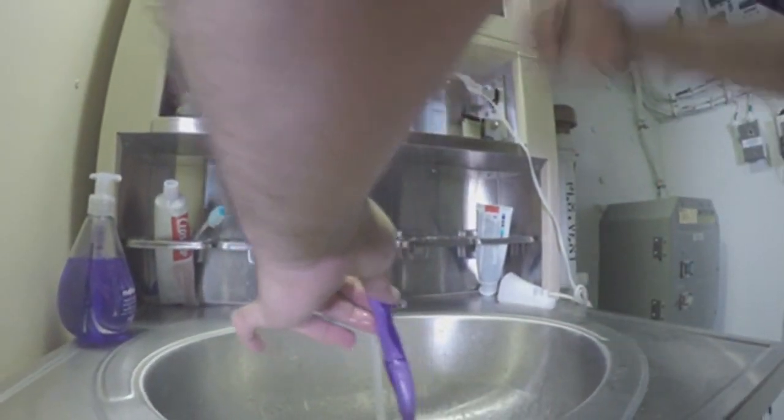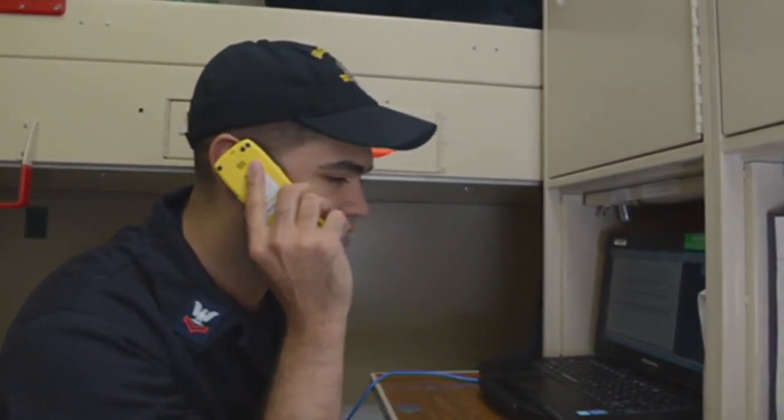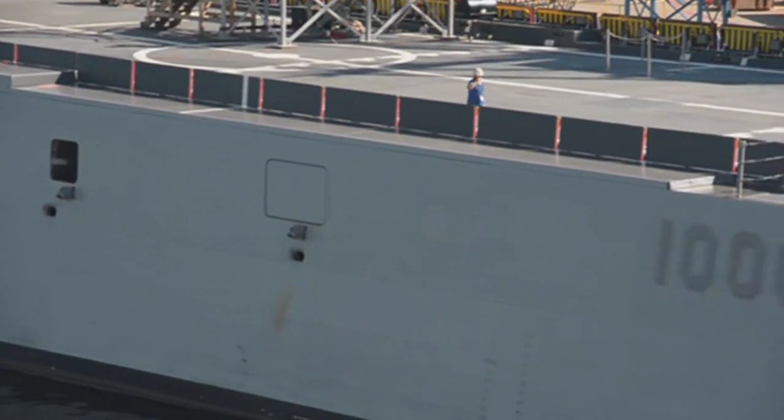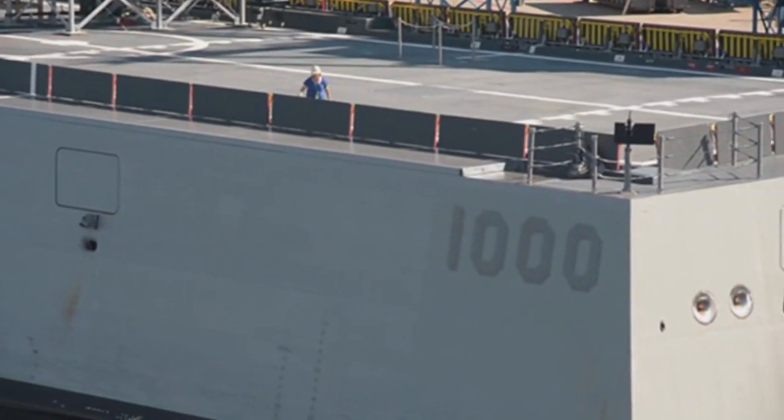To maximize efficiency, sailors are also equipped with cell phones. All of us E5 and above were issued little yellow cell phones to be able to communicate with one another. Stay tuned to All Hands Update for future coverage on PCU Zumwalt.